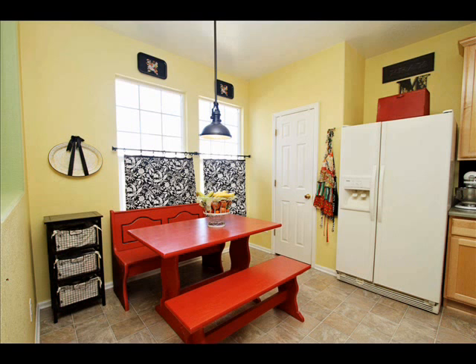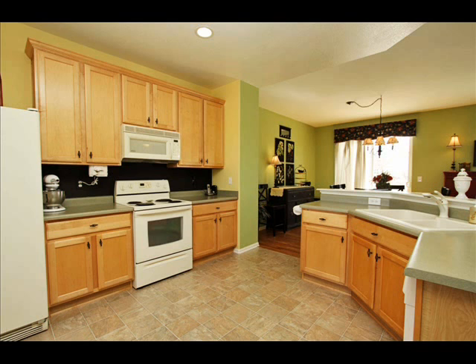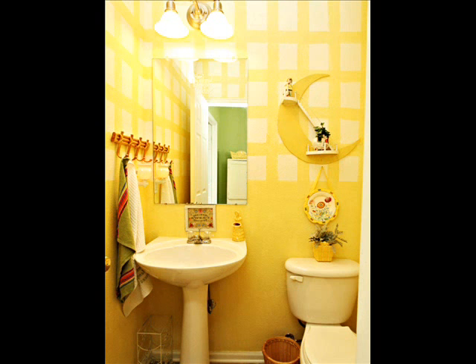The kitchen's got a great little eat-in area. Nice maple cabinets here in the kitchen as well. Big pantry. Plenty of floor space — you could put an island in the middle there.